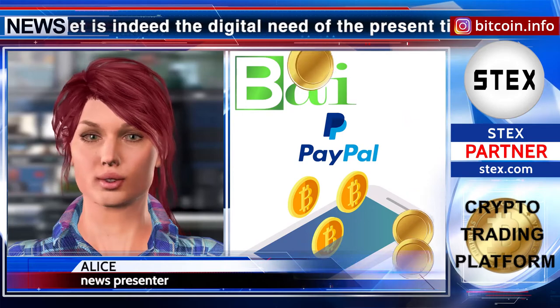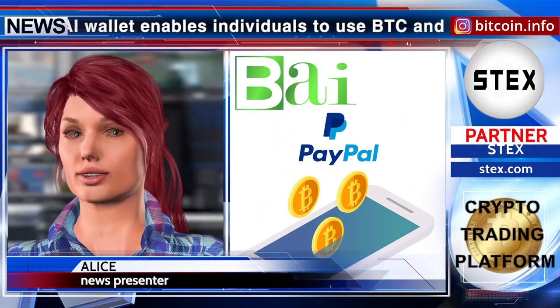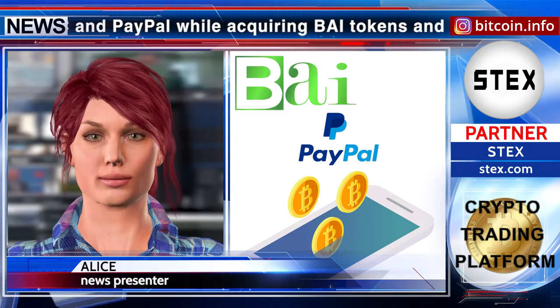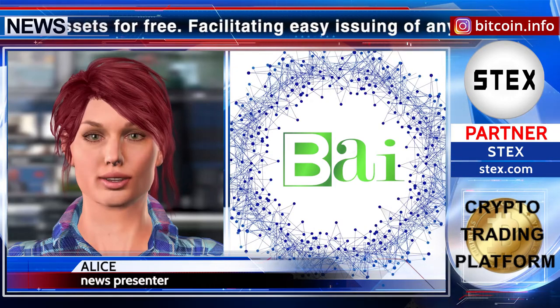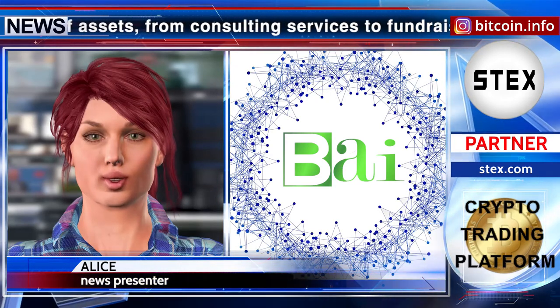Facilitating easy issuing of any kind of assets — from consulting services to fundraisers, to precious metals and homes — the users have complete control on the price. BuyWallet is a secured and privacy-focused blockchain wallet that enables acquiring of native Buy tokens and issues assets for free.